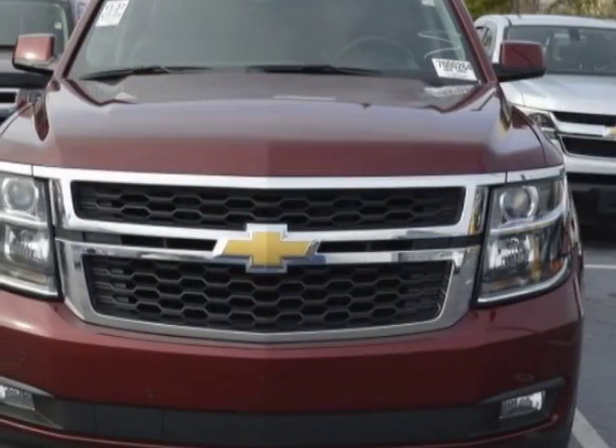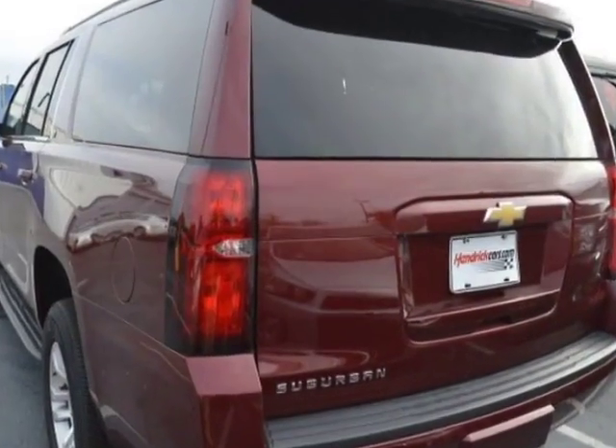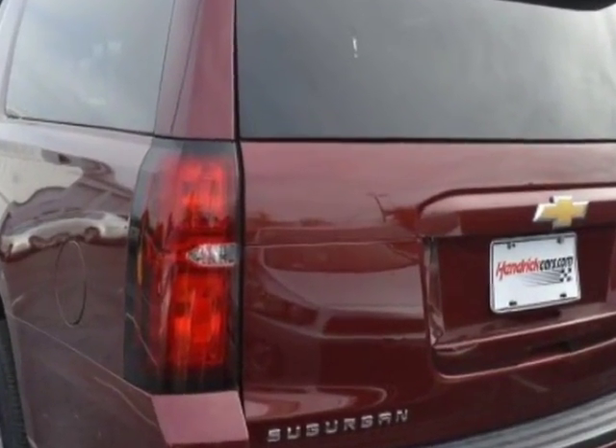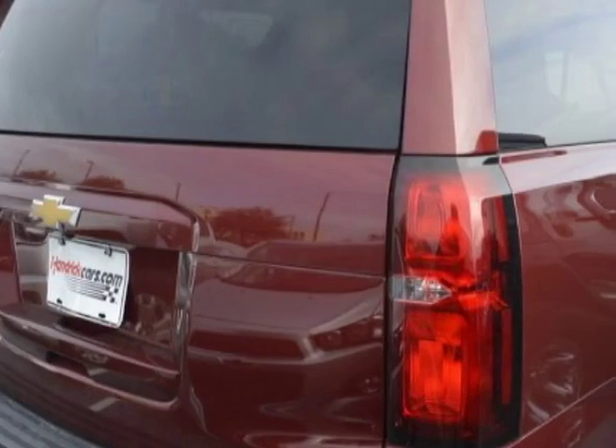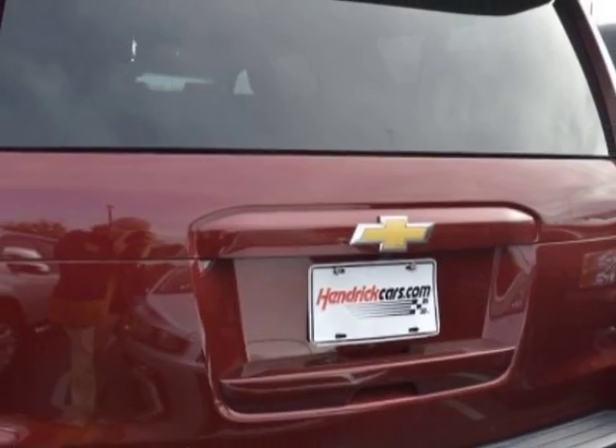This vehicle gets an estimated 15 miles per gallon in the city and an estimated 22 on the highway. It has a 6-speed automatic transmission. Another great feature is that this vehicle uses flex fuel.